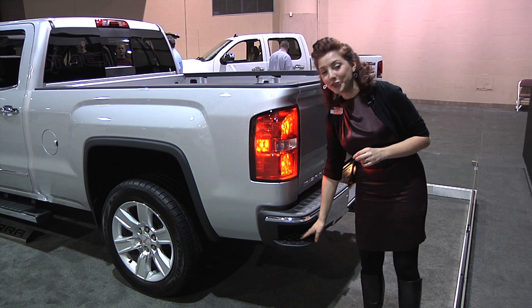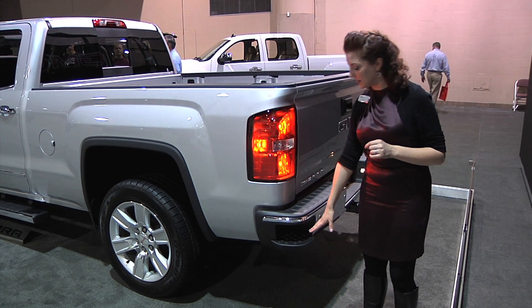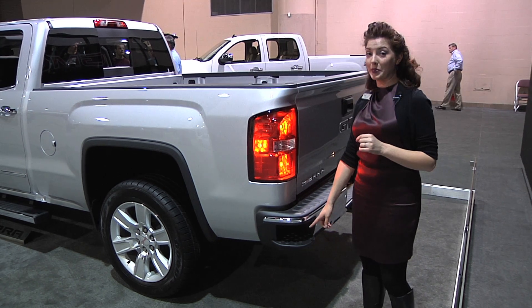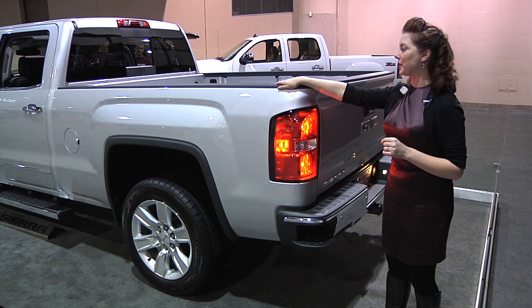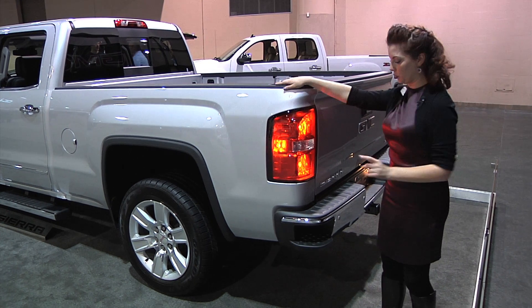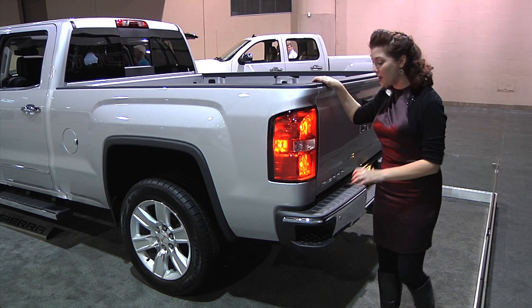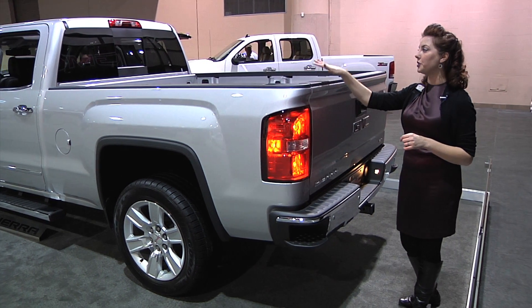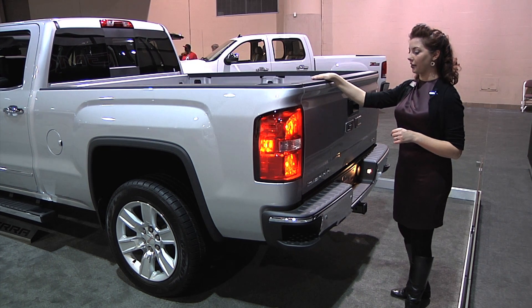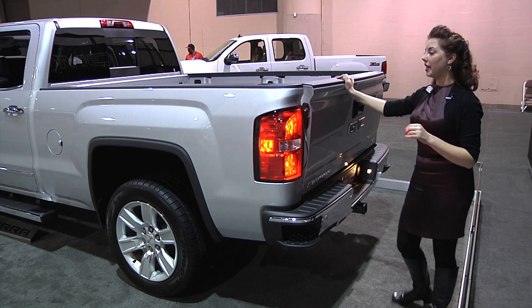We have our new standard rear tailgate corner step. You set your work boot just inside — it's made to accommodate the biggest work boot — and there's a hand grip incorporated into the rear stake pocket. Boot in and hand here, you can jump up really quickly and have easy access to the bed. There are no moving parts to break, and it's standard on any 2014 Sierra aside from the all-terrain model.